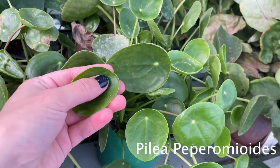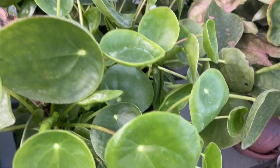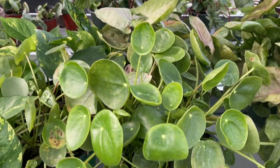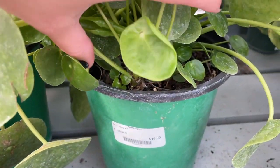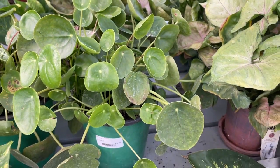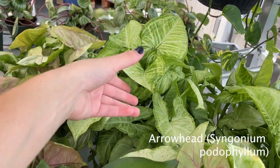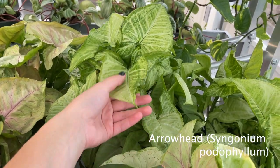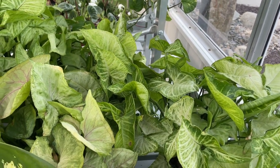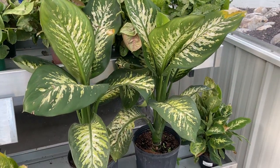So this is a Pilea peperomioides — this is what I'm used to seeing. I don't know what the other one is. This is only $20 and it's huge. These will spit out little babies — it's already got so many little babies. You can also get them for free if you know somebody that already has one that can give you one of the little babies. Over here we have some arrowheads. I have one of these propagating at home, same coloring. I'll have to plant it soon, but I'm excited to see how it grows.